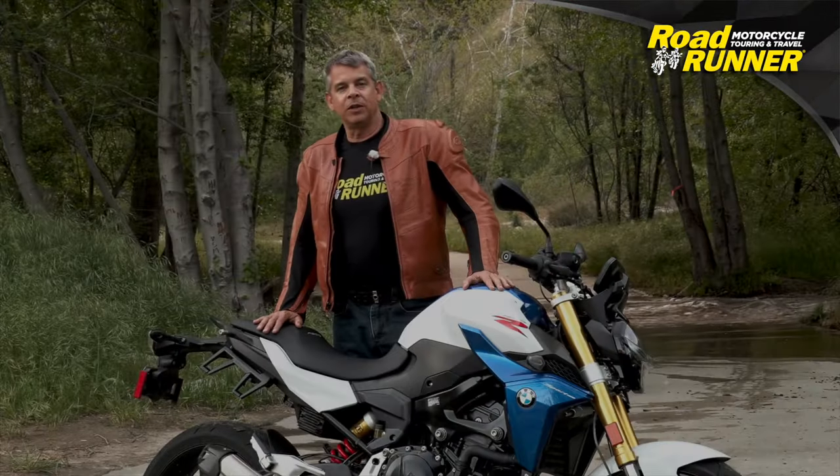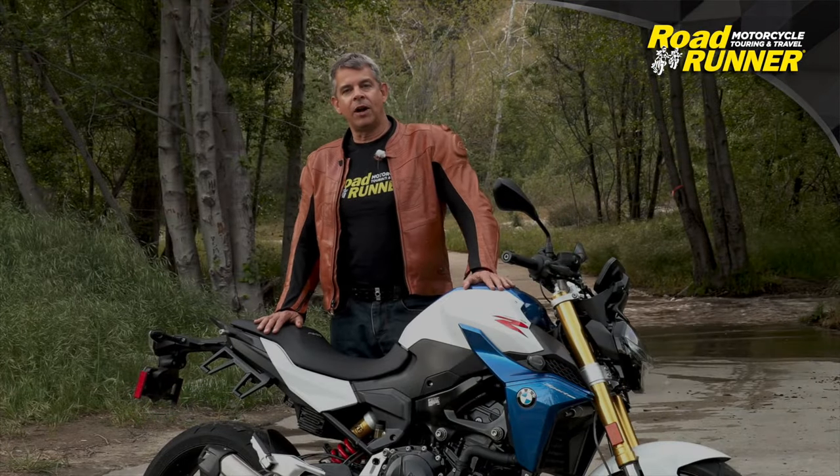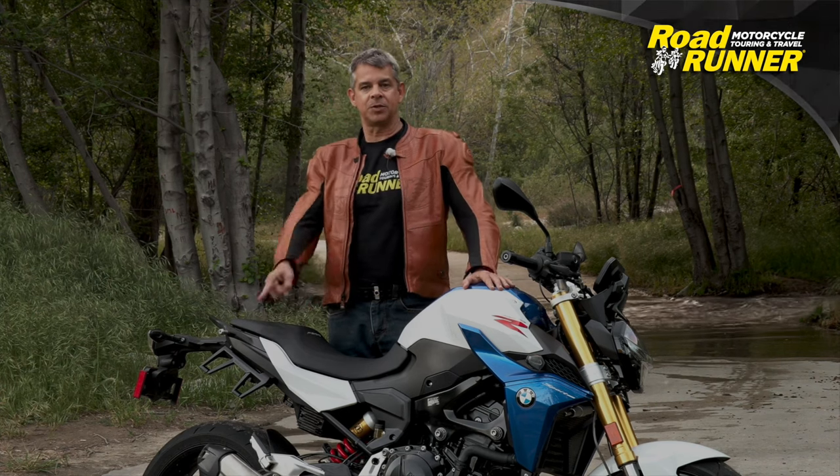So that's my review on the BMW F900R. I hope you enjoyed it. For more content like this, make sure to subscribe.